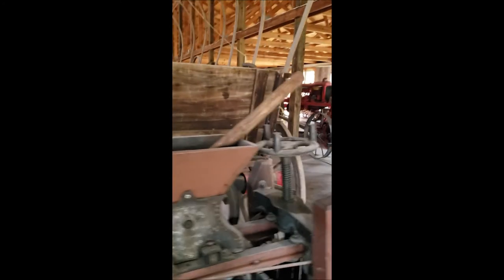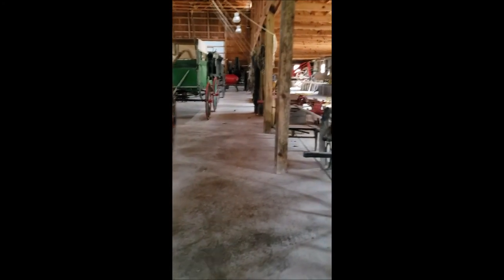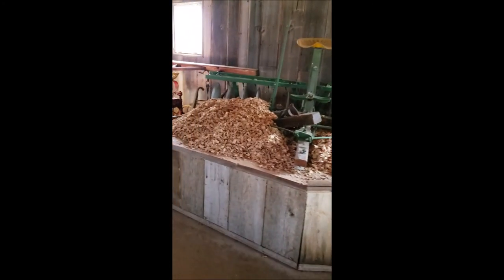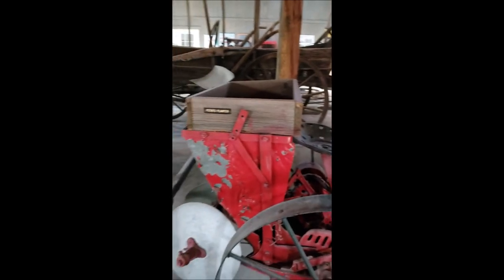There are little models of some of the farmhouses that used to be around here. There are wood chips over here, and there's a potato planter right there.